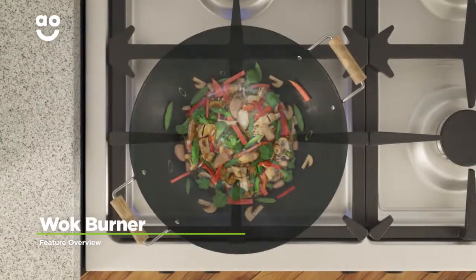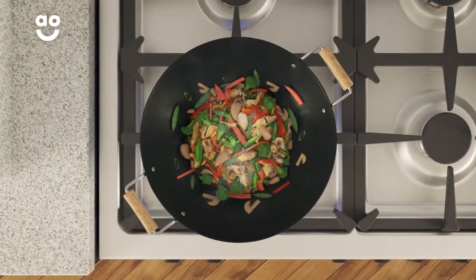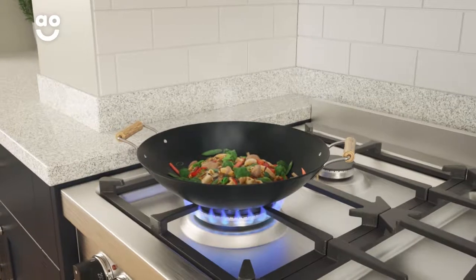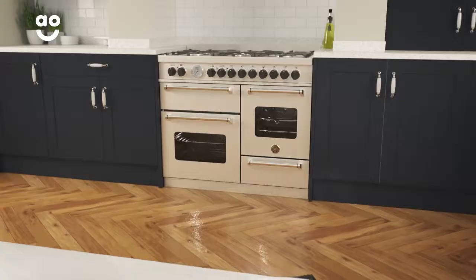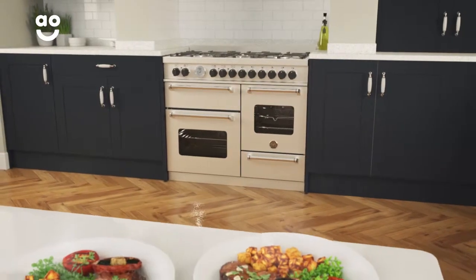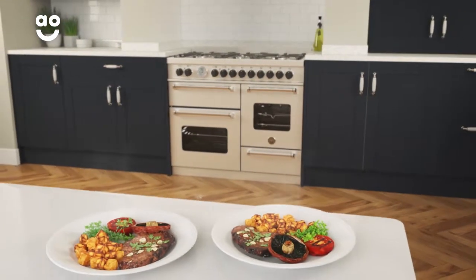The wok burner on the hob is great if you enjoy cooking fresh food fast. The large ring delivers an intense, concentrated, powerful flame to the bottom of your pans for quick and even cooking. So whether you're deep frying or steaming, the versatile wok burner is the perfect choice.